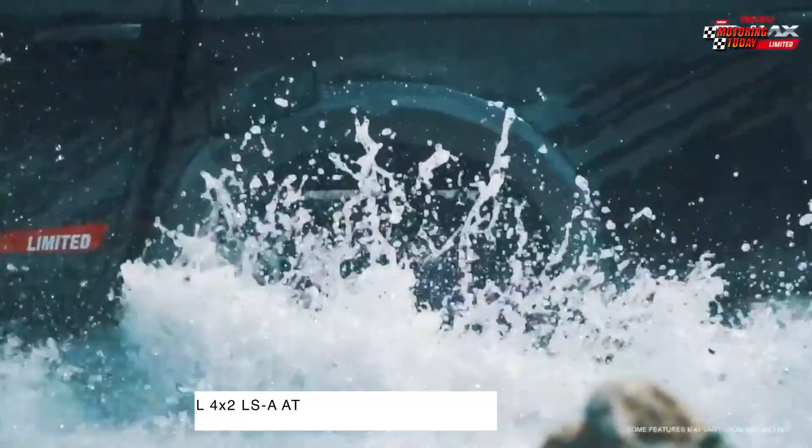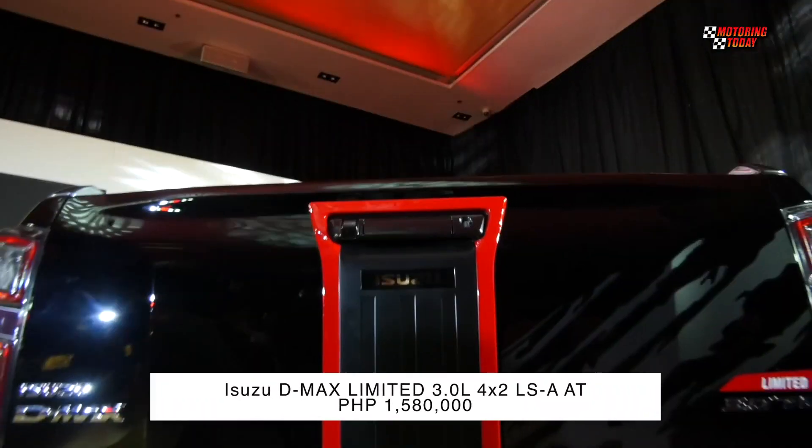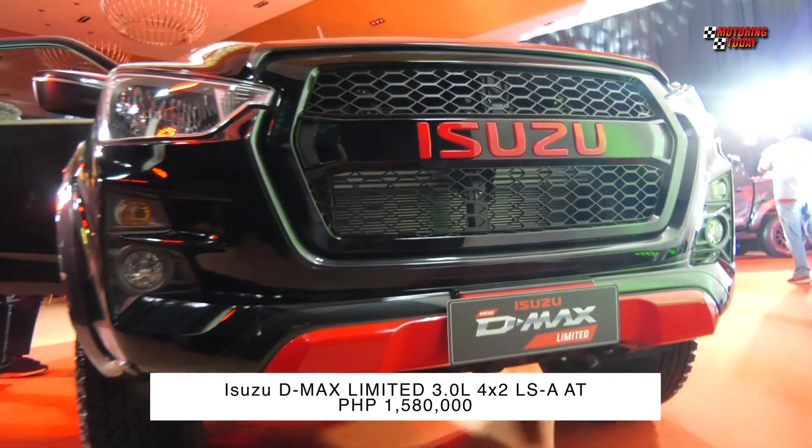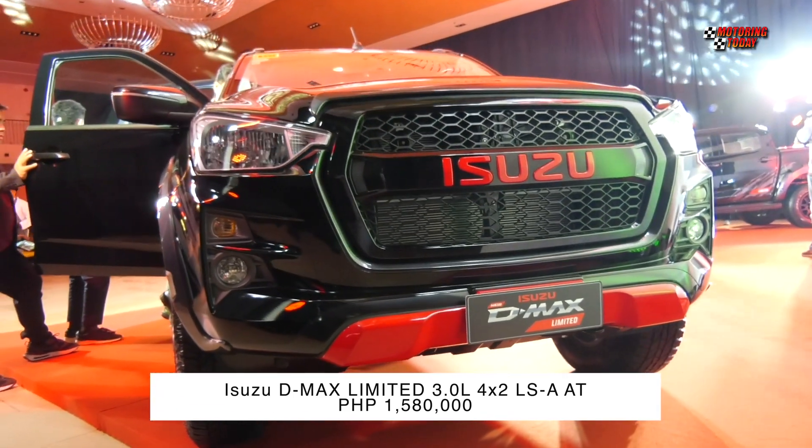The new Isuzu D-MAX Limited is only available in the 3.0L 4x2 LSA AT variant in Onyx Black color, and it is priced at 1.580 million pesos.